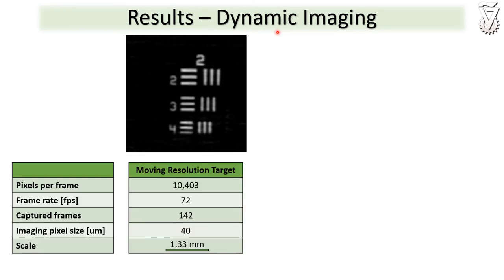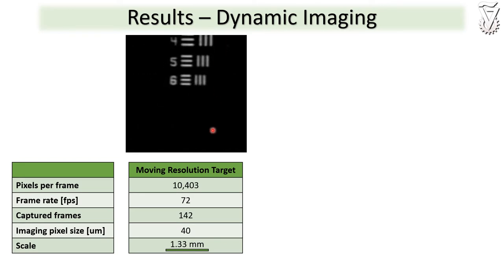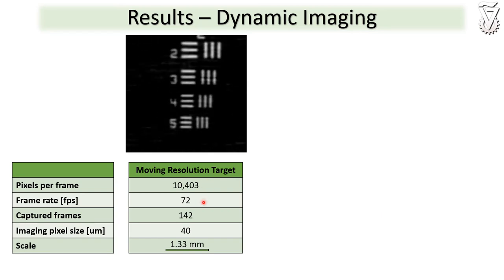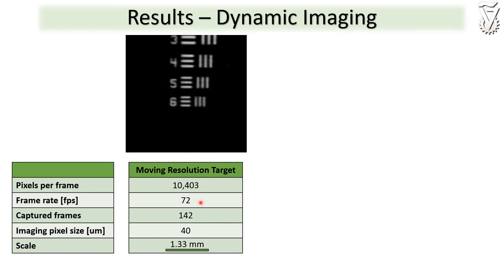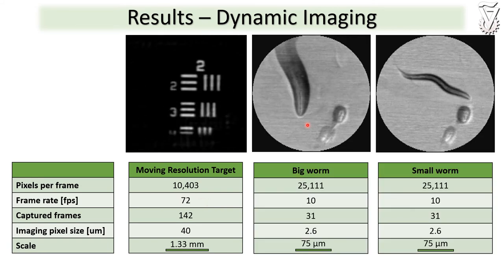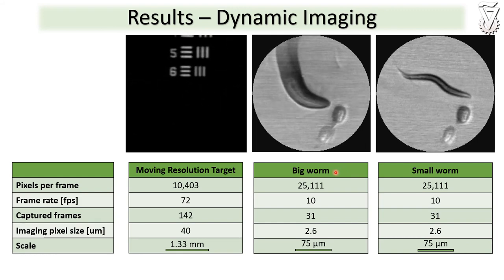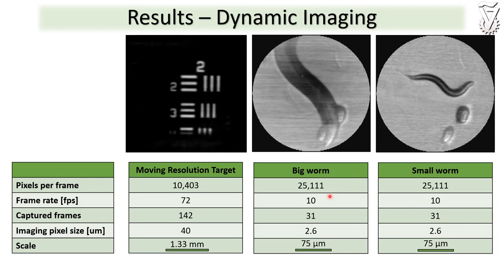We also used our system to perform dynamic imaging. This is a video of a vertically shifted resolution target with 10 kpx per frame captured at a rate of 72 frames per second. And those are microscopy videos of C. elegans worms captured with 25 kpx per frame at a rate of 10 frames per second.